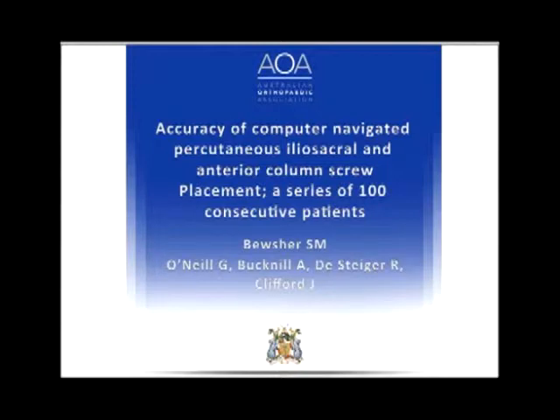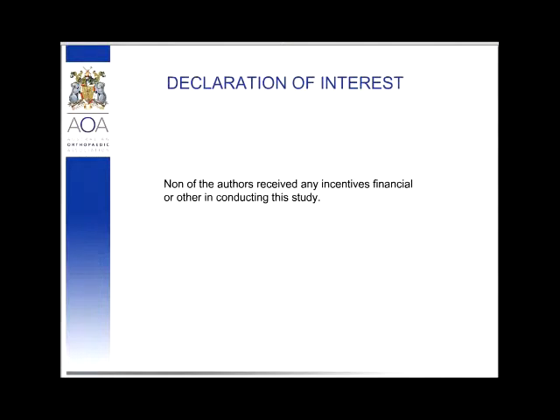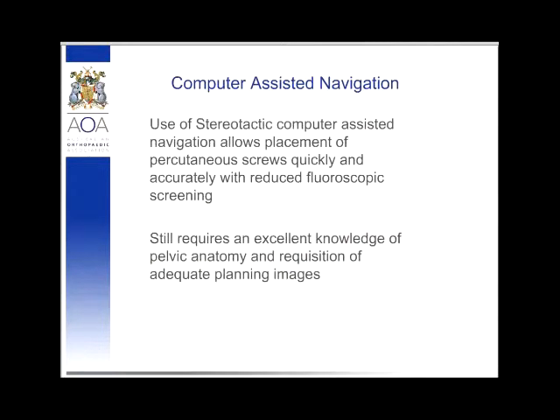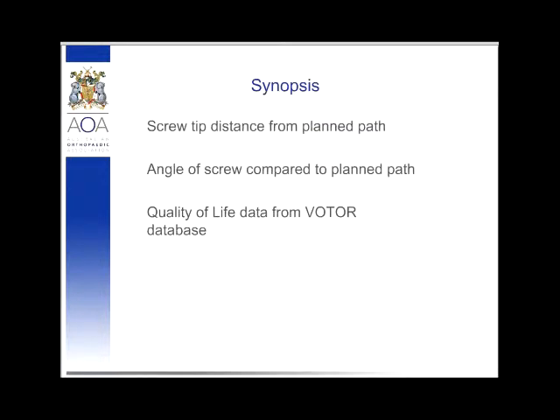I'd like to talk about 99 consecutive patients that had navigated percutaneous screw fixation of their pelvis for fracture from 2005 to about July 2011. We believe that the use of computer navigation to place percutaneous screws is a very safe, reproducible procedure that accurately allows screws to be placed with a minimum of complications. It's still not an easy procedure — you need excellent knowledge of the pelvic anatomy, especially radiographically, so that you can accurately acquire planning images. This has been presented before at AOA; we're now expanding the dataset to include the angle of the screw path compared to where we planned, and we're using the Victorian Orthopaedic Trauma Outcomes Registry to monitor patients and compare to other forms of fixation.